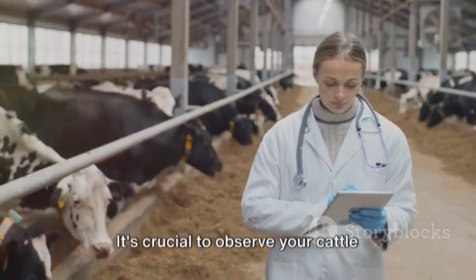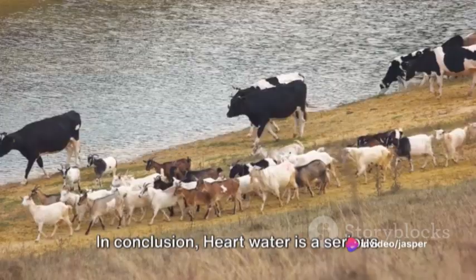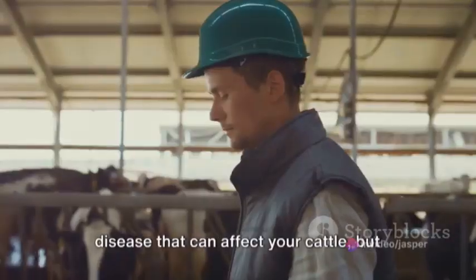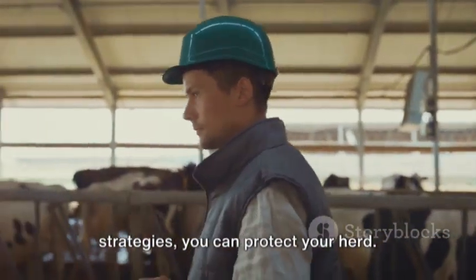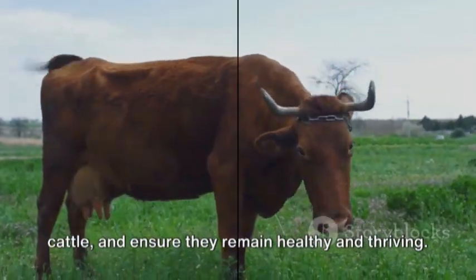It's crucial to observe your cattle regularly and consult with a veterinarian if you notice any unusual behavior. In conclusion, heart water is a serious disease that can affect your cattle, but with the right knowledge and management strategies, you can protect your herd. So stay vigilant, keep an eye on your cattle, and ensure they remain healthy and thriving.